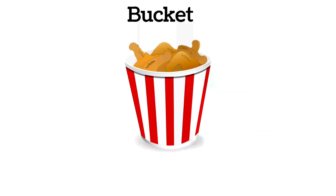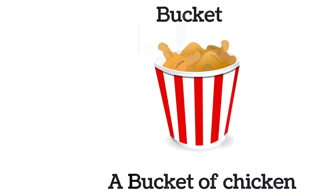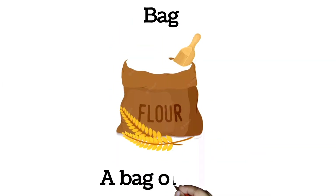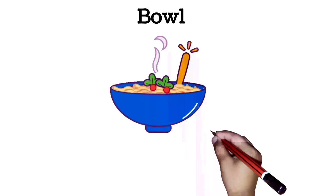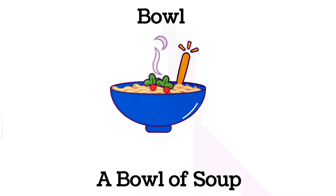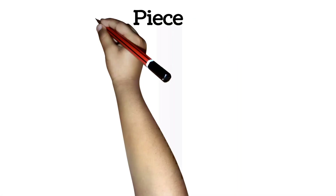Bucket. A bucket of chicken. Bag. A bag of flour.